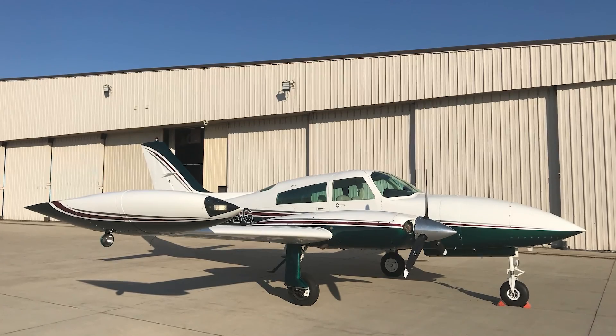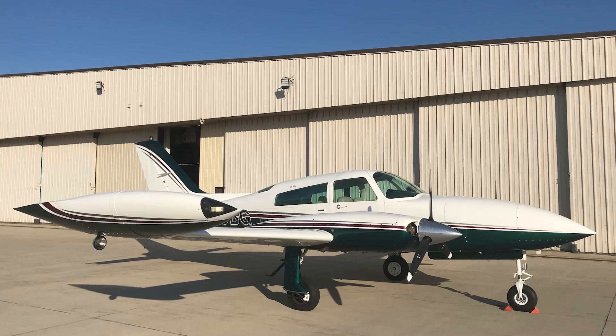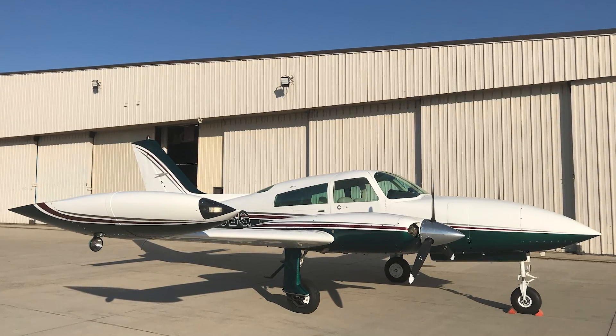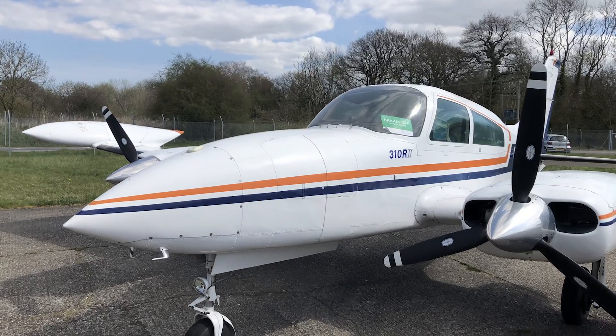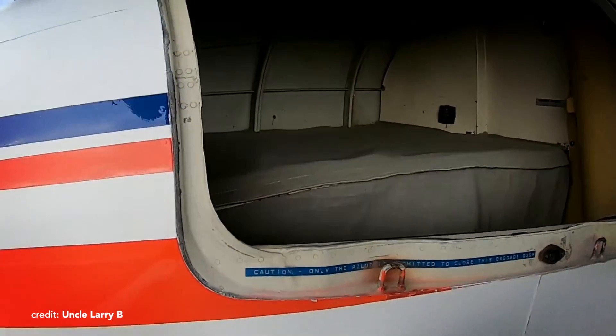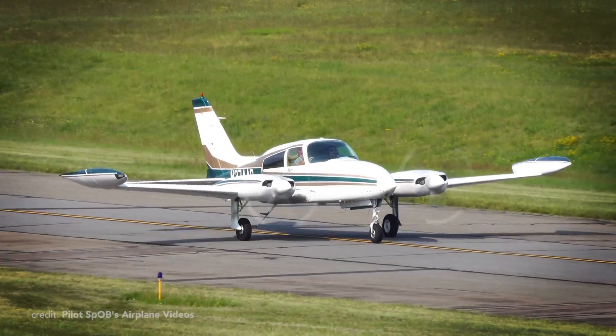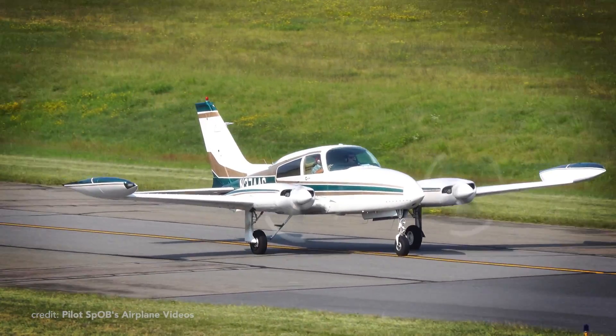Models P and R top the list of upgrades with turbocharged 285-horsepower Continental TSIO-520 engines and a whopping 31-inch longer nose for the R variant, which can now store up to 350 pounds of baggage in the nose compartment. Despite being the last produced, the 310R remains a dream to fly for many pilots.